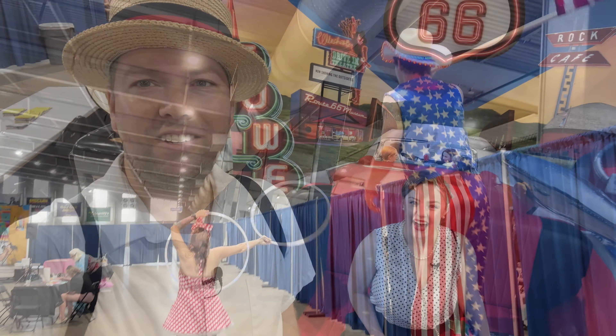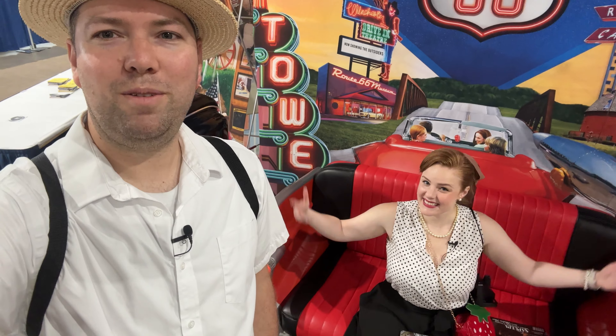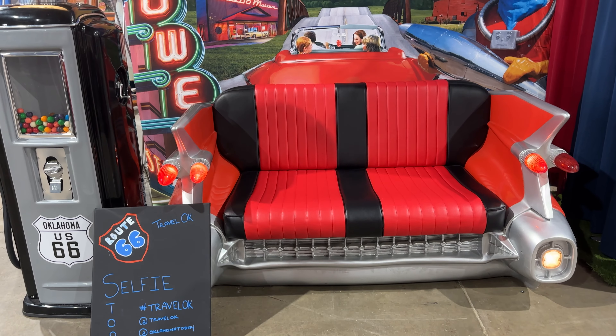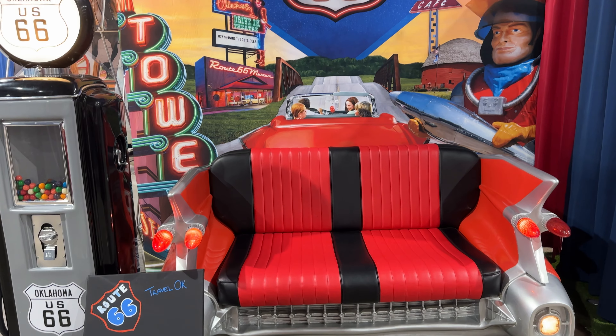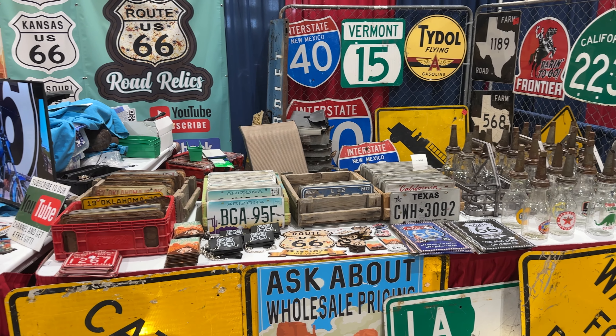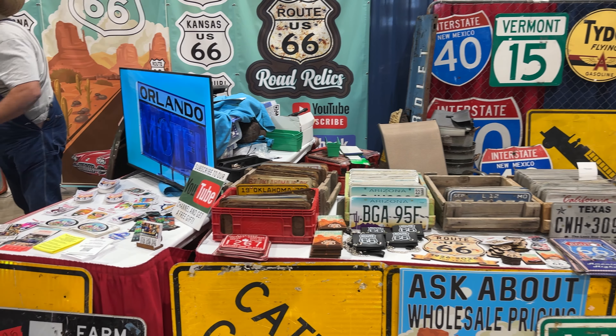Check out this photo op — the bench seat, it's like you're in the back of a car. These are so cool. Road relic.